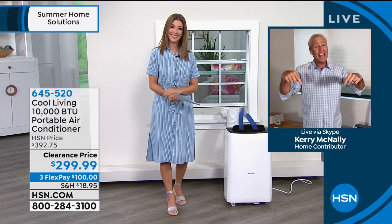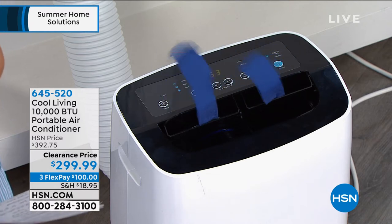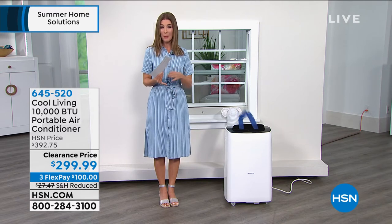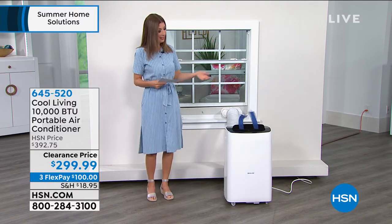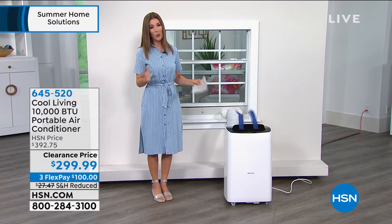Whether it's a necessity or a luxury, this thing gets the job done. A friend with a master's in meteorology told me this is going to be the hottest summer on record. It's a great investment and a great gift — think about a mom, dad, grandparent, or someone who lives alone and tries to save money by not cranking the AC. If you're not comfortable, you're probably not sleeping well, you're cranky, and you're not as efficient working from home or managing your household. This can really make your life a whole lot easier.